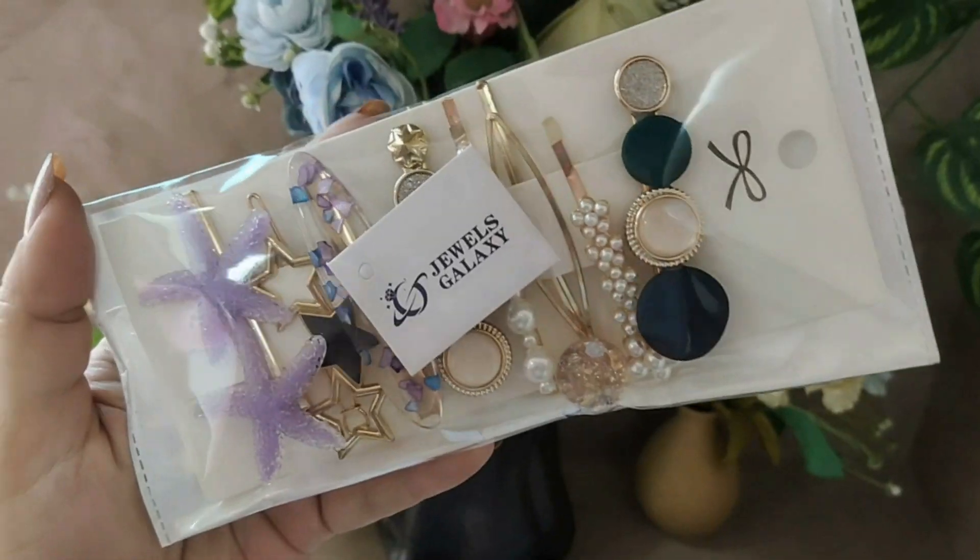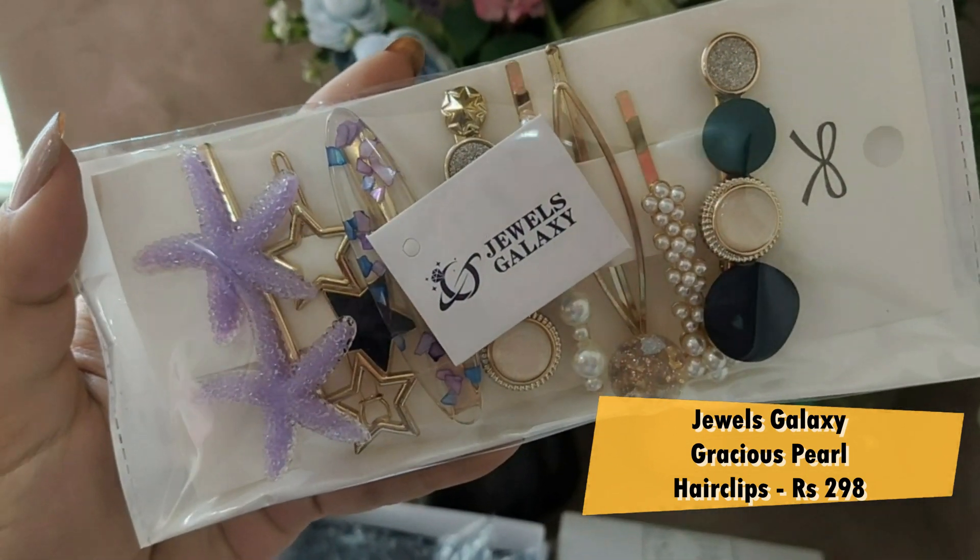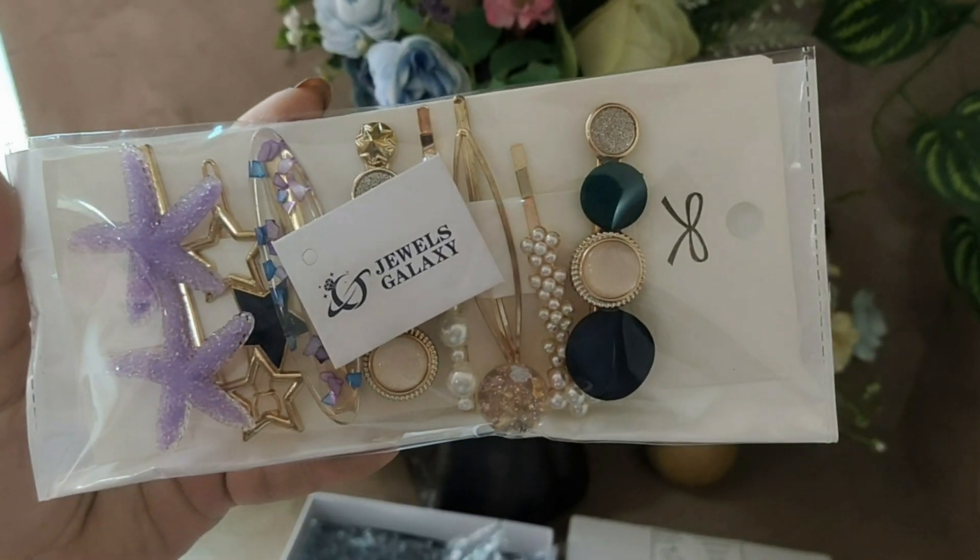Now friends, let's talk about my favourite product — my favourite in this whole haul — which is from the brand Jewels Galaxy. This is the first time I have tried something from Jewels Galaxy and I am impressed with this brand. I received a set of eight beautiful hair clips. Can you see the quality of these pins? Hair clips are often in trend — you will see them on Instagram too. I thought, a set of eight gorgeous pins, why not? There are many different varieties. The purple starfish clip is very pretty. The colors are also very good — very beautiful and dainty.